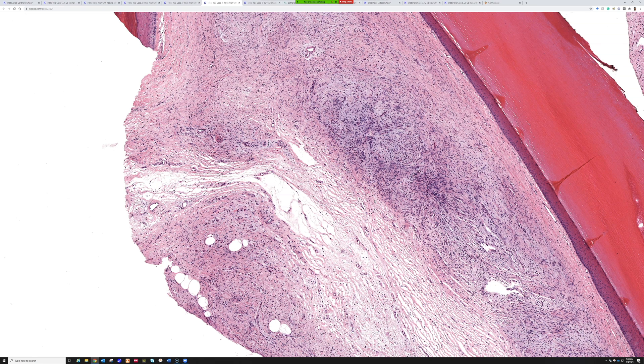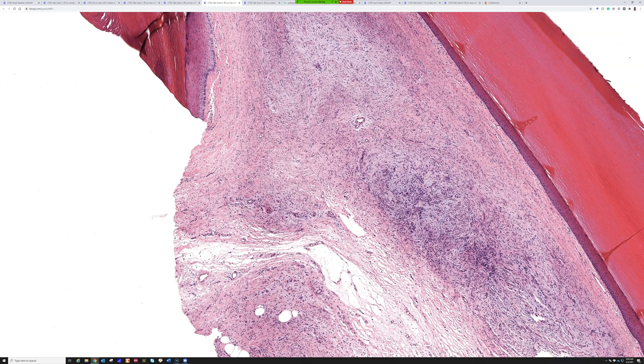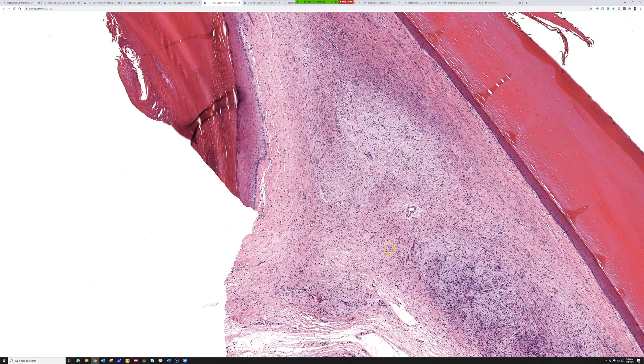The new WHO calls them acral fibromyxoma. Dr. Laskin's term was superficial acral fibromyxoma, and Dr. Fletcher proposed digital fibromyxoma, because they usually occur on the digit — often near the nail, periungueal. They can occasionally invade deeply because bone, soft tissue, and skin are all very close together in the digits. I have seen one case that invaded down into the phalanx bone — described in the literature — and yet they're still considered benign.